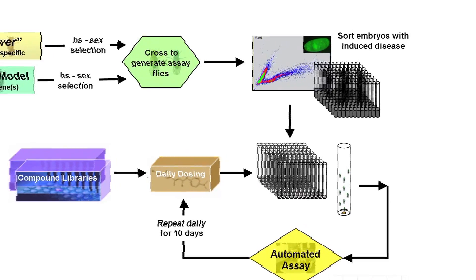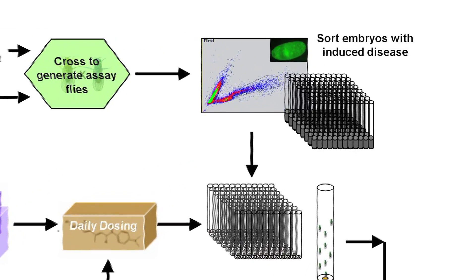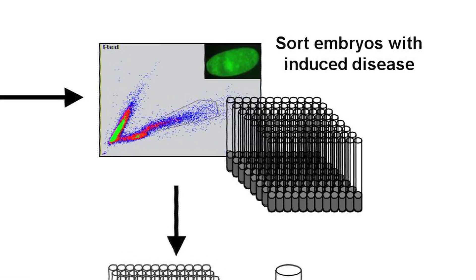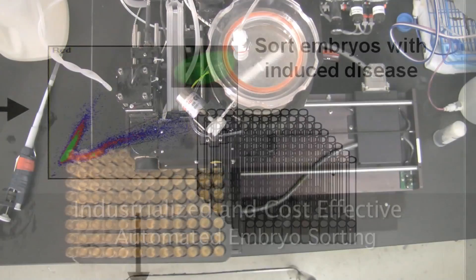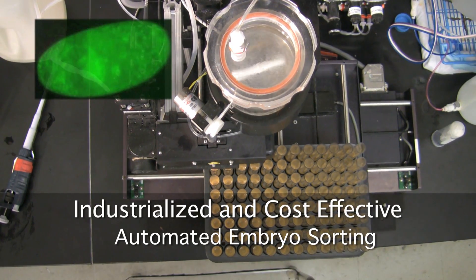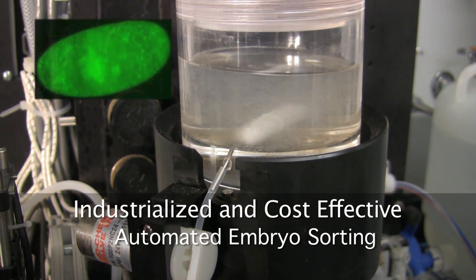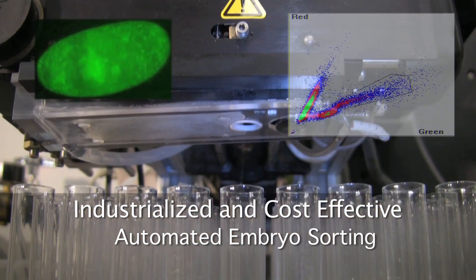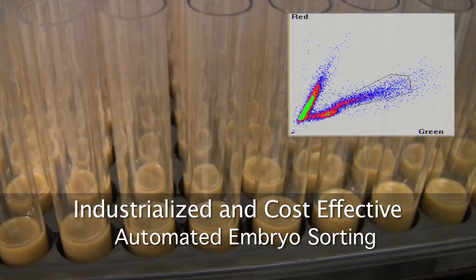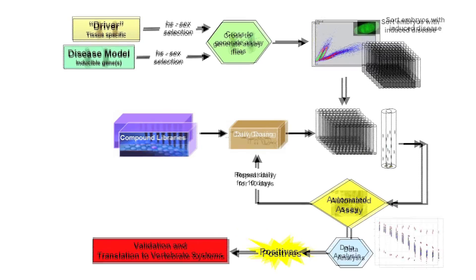We have incorporated genetic tools for large-scale gender selection, including heat-shock-induced cell cycle arrest genes and GFP. These elements are critical for generating enough animals to conduct our high-throughput behavioral assay. Exploiting the GFP element, we are able to employ a modified flow cytometer to select for only female, age-matched embryos, each carrying the expressed disease genes.